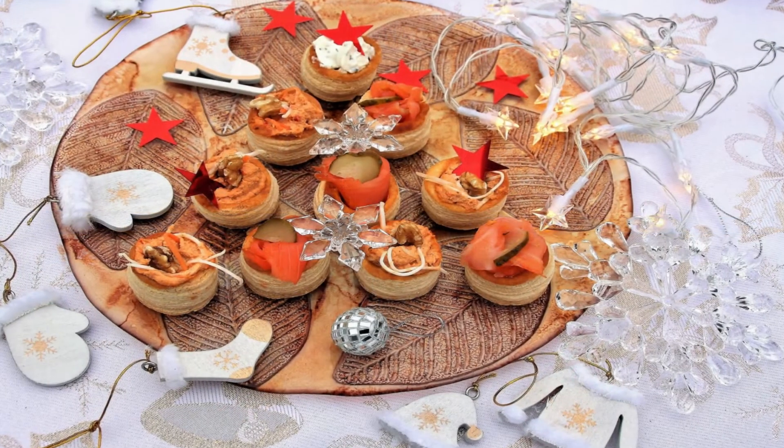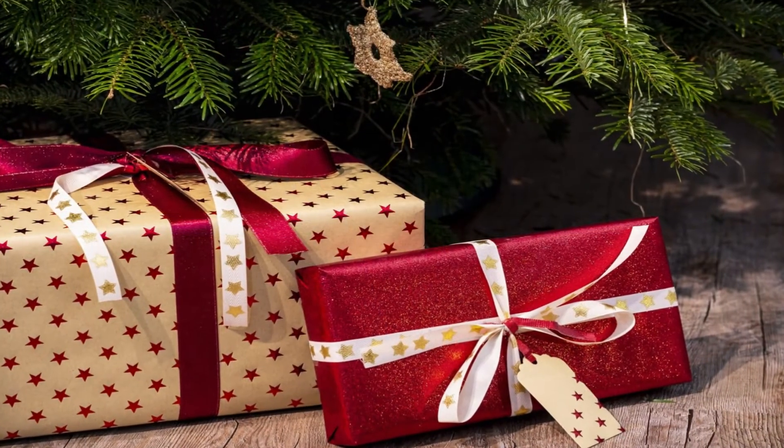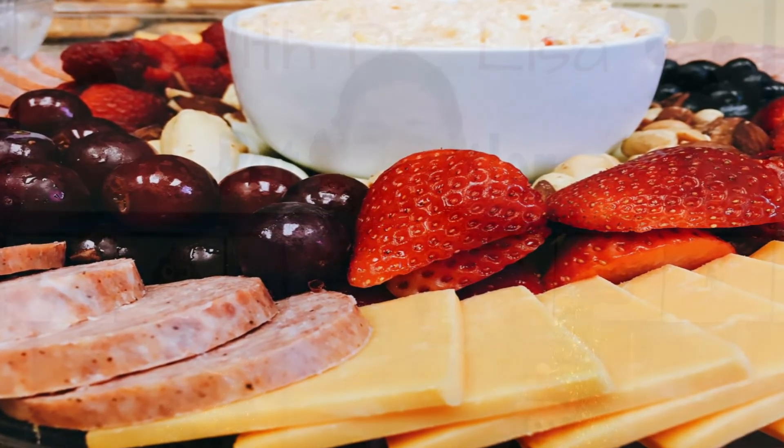Probably the biggest issue we see around the holidays safety-wise are all the wonderful foods, especially appetizers that we're snacking on throughout the day. Our minds are often preoccupied with presents, commotion, guests, and all the things we have to do around the home, so we forget what our pets are up to and what our guests may be feeding them. Things like cheeses and anything very fatty can cause gastrointestinal upset in our pets.